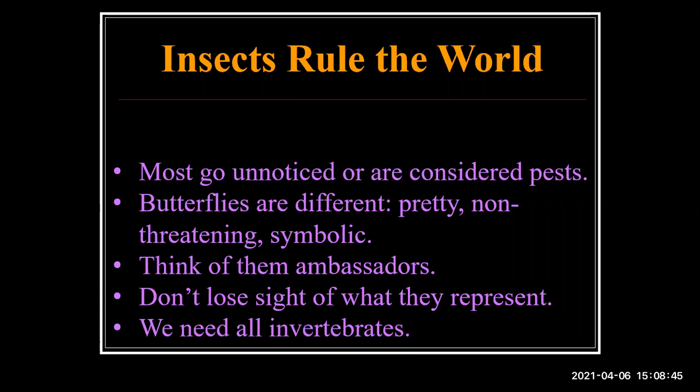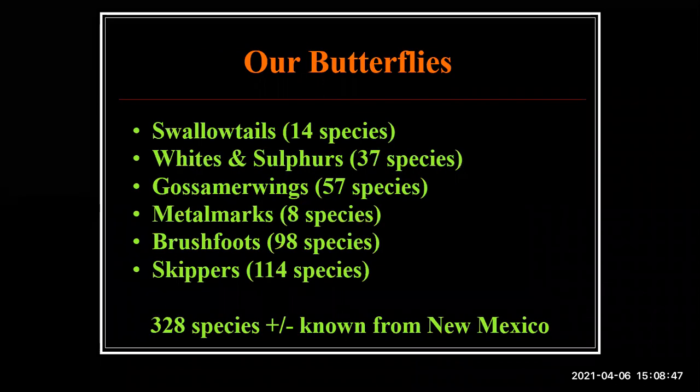In New Mexico we have a very diverse butterfly fauna, exceeded among the states only by Texas and Arizona. We have more than 300 species. Probably 250 of those are actual resident species; the rest just wander in from time to time.